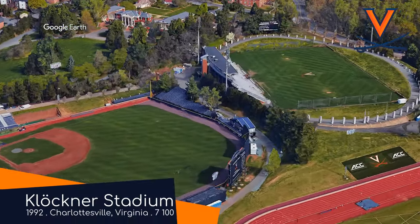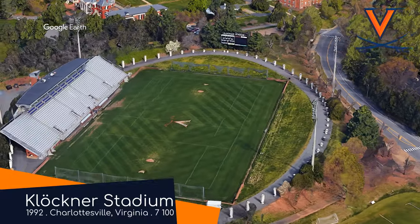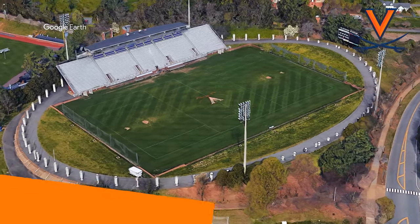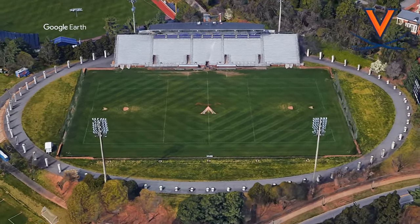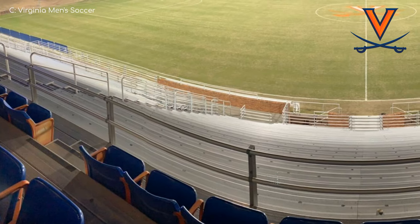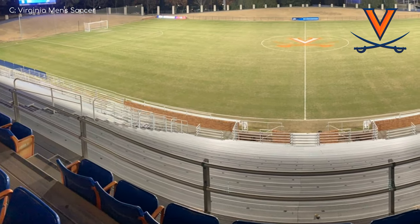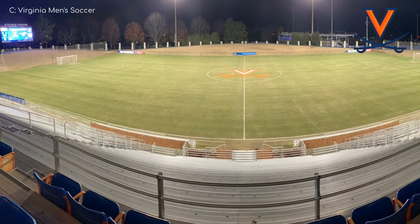Klöckner Stadium, Virginia Cavaliers. The Klöckner has an umlaut — not because the school has some German connection or anything. It is simply a German company that owns the naming rights. Surprisingly, they don't make clocks. This ground has a bit of everything when it comes to seating options. The main stand has chair-back seats and benches, and the other three sides are bordered by grass embankments. Beautiful.